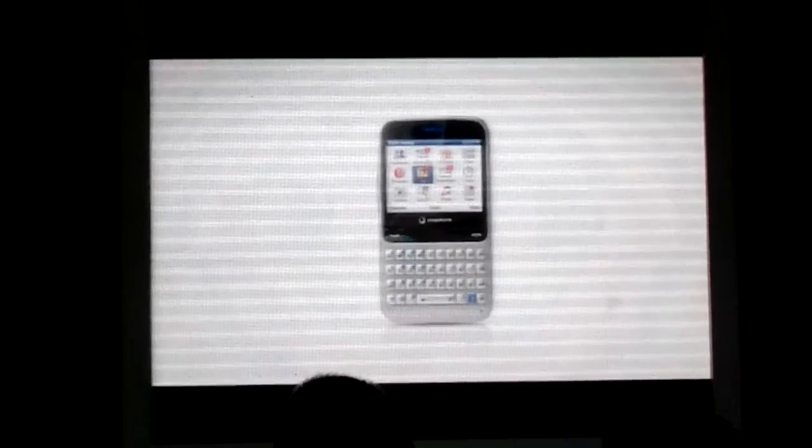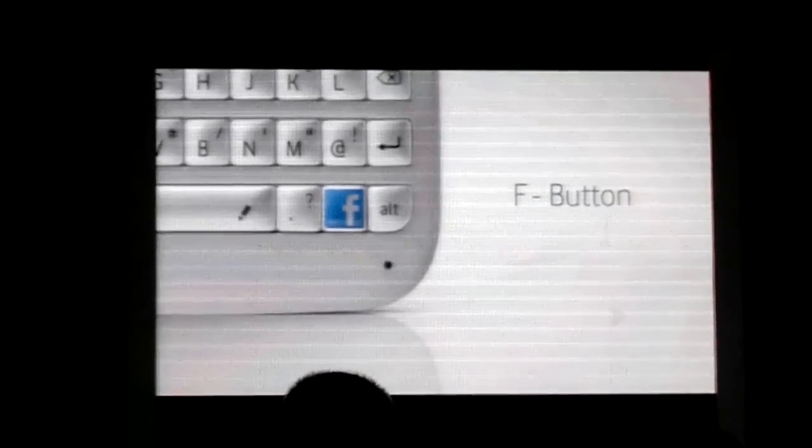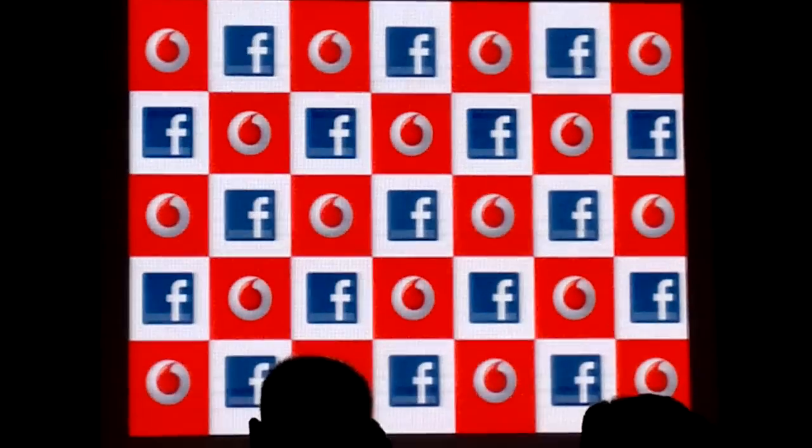Last but not least, the phone has a dedicated Facebook button that can be customized with your favorite Facebook feature.